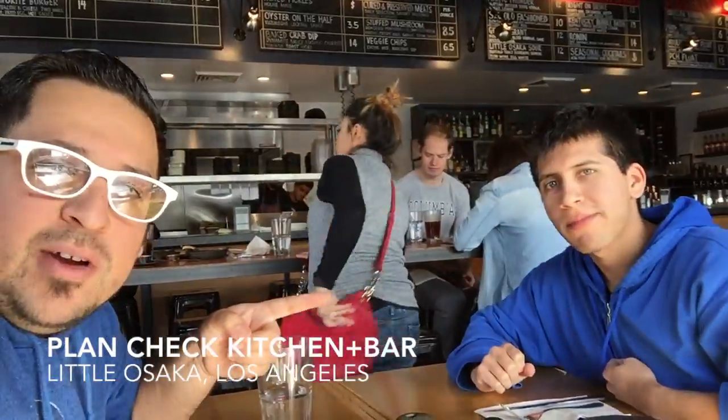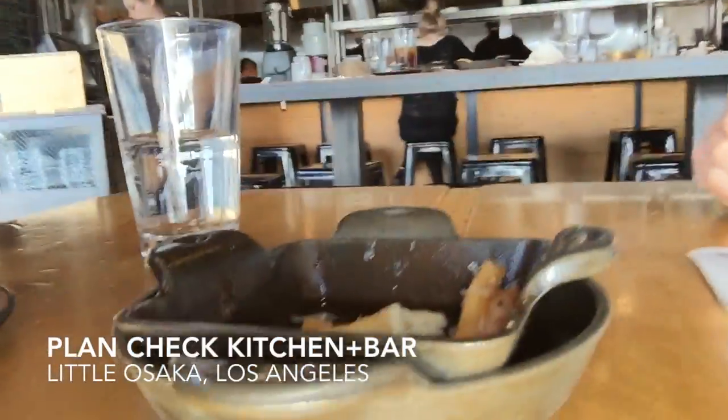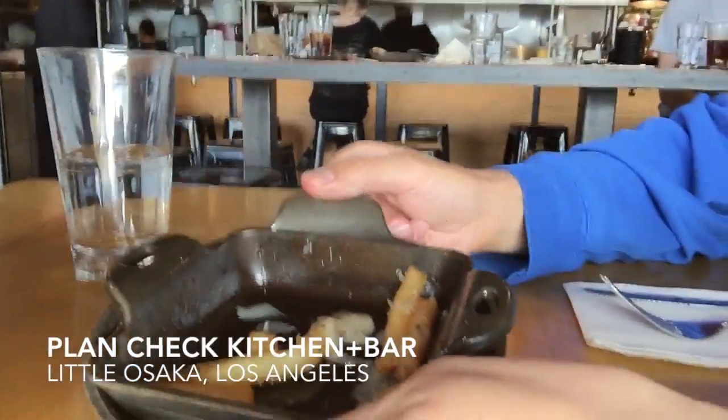Hey everybody, it's David the LA Food Explorer with the LA Explorer, and we're at Blanchec Burger. We're about to have the Blanchec Burger — their signature burger — let me see what it tastes like. We just had their truffle fries and they were really good, yeah, almost all gone.